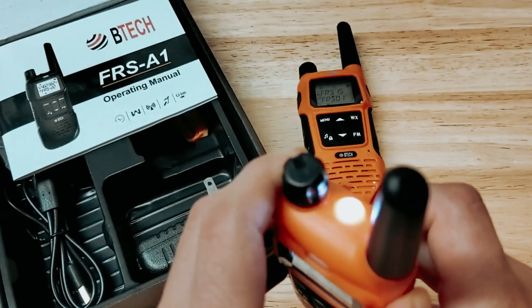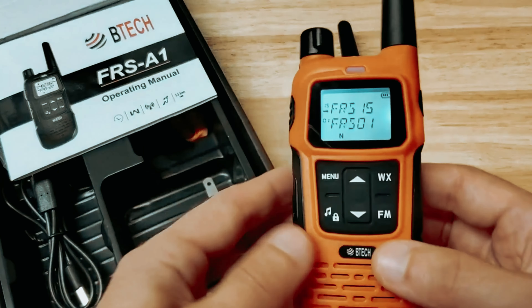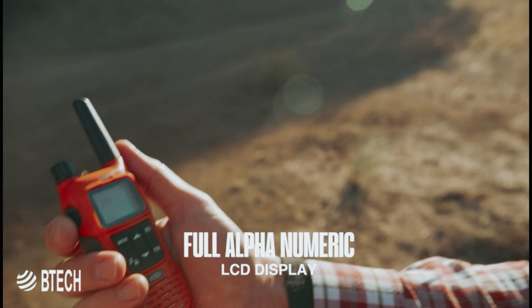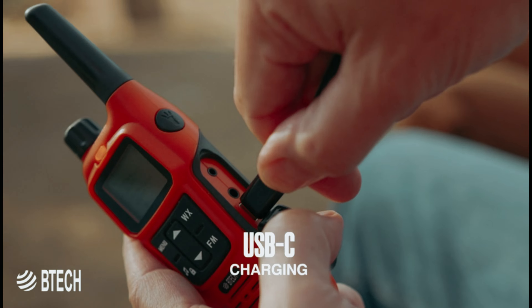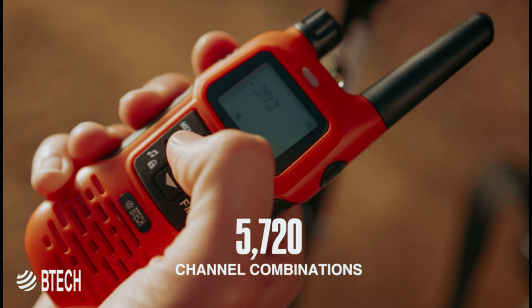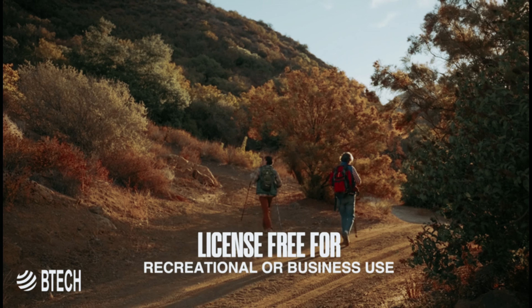With BTECH's focus on engineering and developing superior radio products, you can be confident in the quality and support of the FRS-A1. Overall, the BTECH FRS-A1 is a reliable and feature-packed communication solution for any situation.